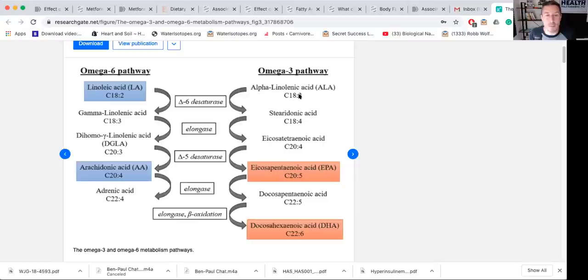Alpha-linolenic acid is three double bonds. Stearidonic is four, five double bonds in EPA, six double bonds in docosahexaenoic acid — that's a desaturase and elongase process. Now, if you have lots of linoleic acid, it prevents this process on the omega-3 side, which is why you don't want lots of linoleic acid.